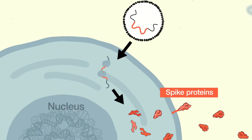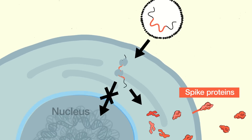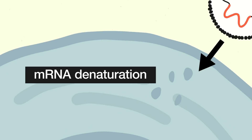This immune response to the spike would help you fight a future infection with the SARS-CoV-2 virus. Importantly, the vaccine mRNA does not enter the cell nucleus, which contains the cell's DNA, so the vaccine has no effect on DNA or body genetics. The vaccine mRNA also does not replicate, and it does not stick around permanently — the mRNA disappears and does not even stay in the cytoplasm of the cells. This is what cells normally do.